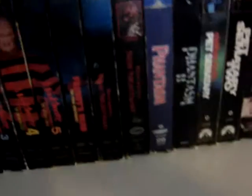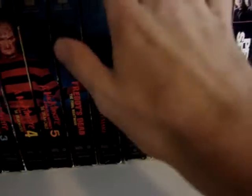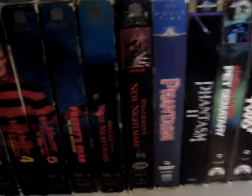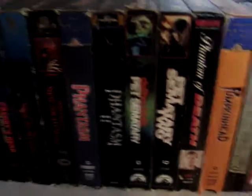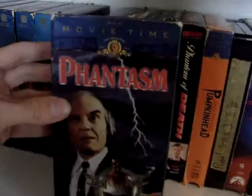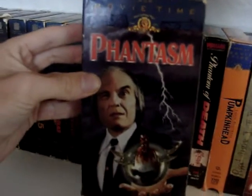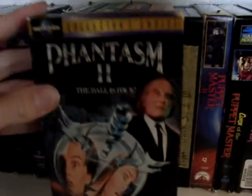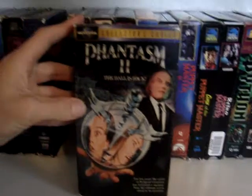I already showed off this — this is my single release of New Nightmare, the collector's edition. I already showed that off in the last video so I'm not going to go into it. Next one, I have the first two Phantasm films. The first one is the original Phantasm — I like that artwork. And then we have Phantasm II: The Ball is Back, one of my all-time favorite horror sequels.